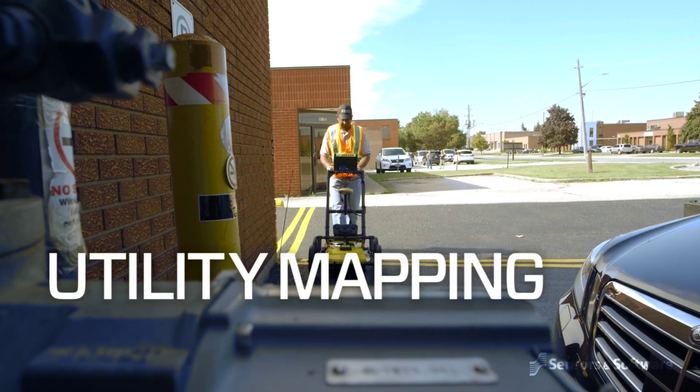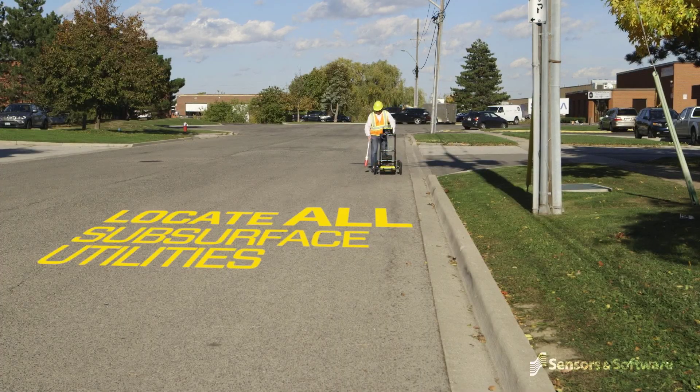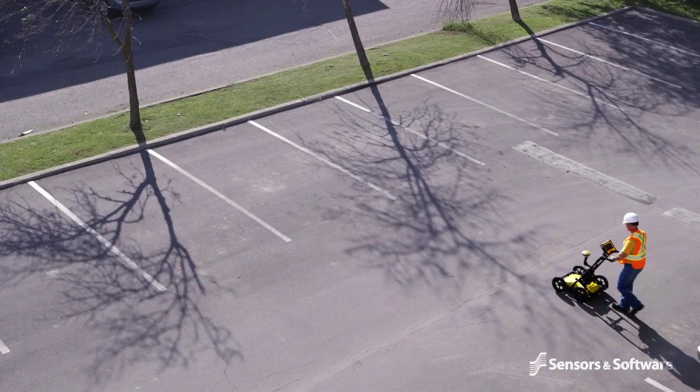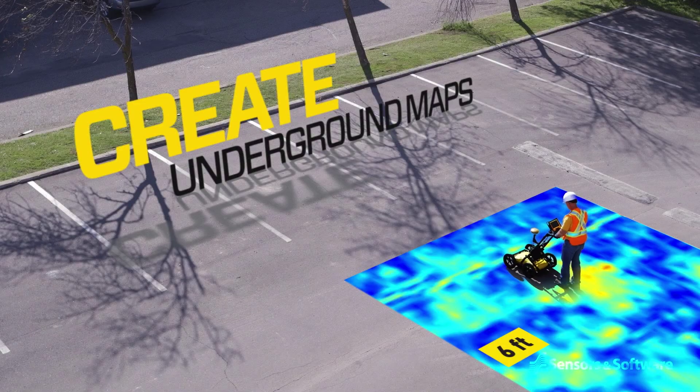Utility locators need to effectively locate and verify all subsurface utilities, verify as-built records, and develop accurate underground maps for subsurface utility engineering projects.